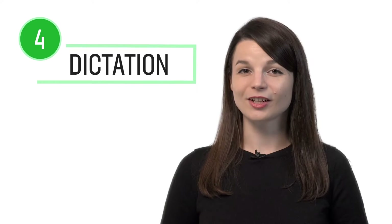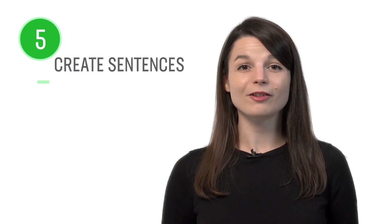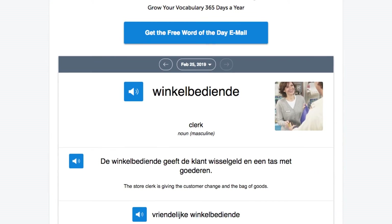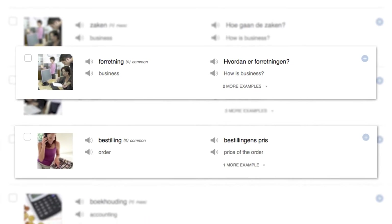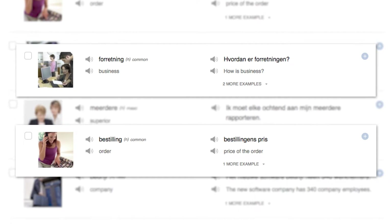Number four: dictation. Dictation is a study method where you write down what you hear as a way to test both your writing and listening skills. You can do this with any one of our audio and video lessons. This method is recommended for intermediate level learners and above. Number five: create sentences using newly learned words. You can learn new words with our lessons, the word of the day, the vocab lists, and the core 2000 word list, which gives you the 2000 most frequently used words. You can also leave a comment with a practice sentence and our teachers will review it.